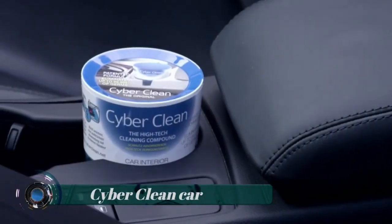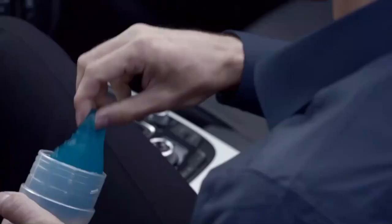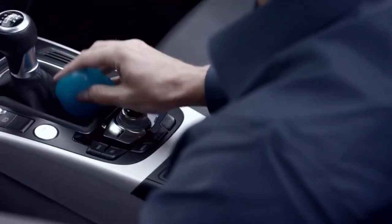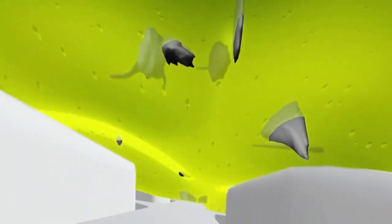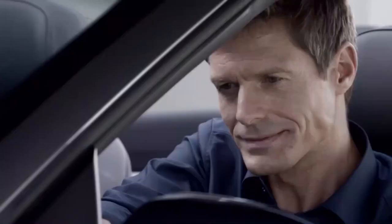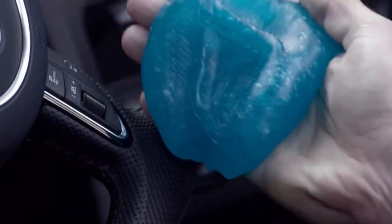Cyber Clean Car is a revolutionary high-tech cleaning compound that removes dirt and kills germs. The patented formula absorbs dirt and dust using a micro-encapsulation function, providing deep cleaning action even in gaps where conventional cleaners fail, and it frees surfaces from fungi and bacteria. Cyber Clean Car is perfect for dashboards, steering wheels, storage containers, and under button switches — simply press it on and the dirt is gone.